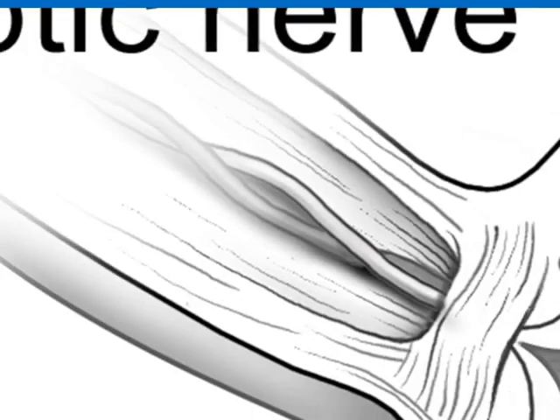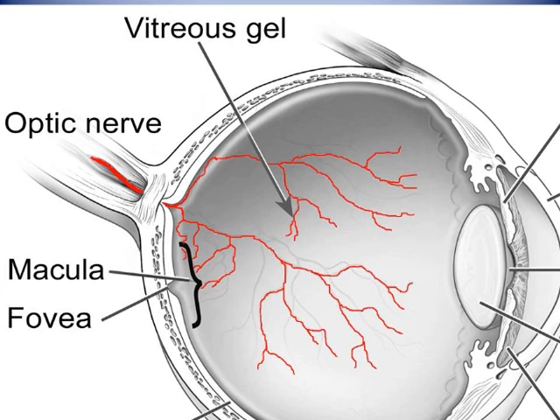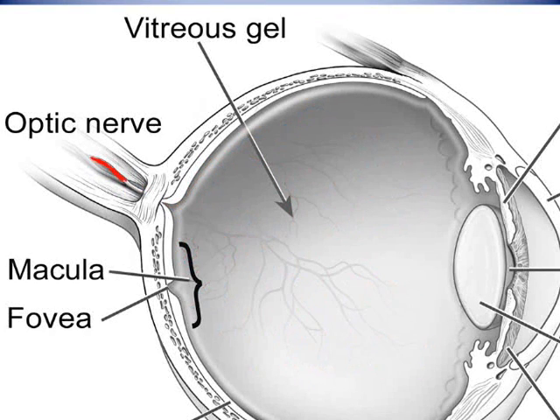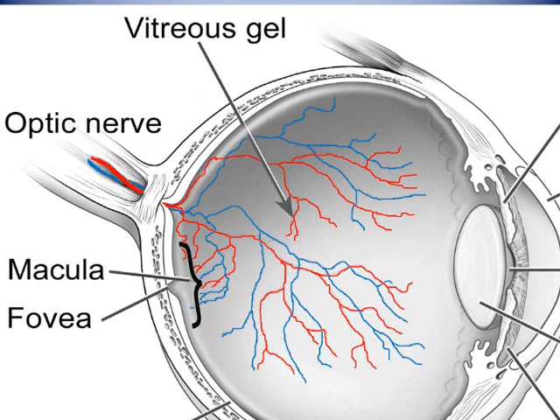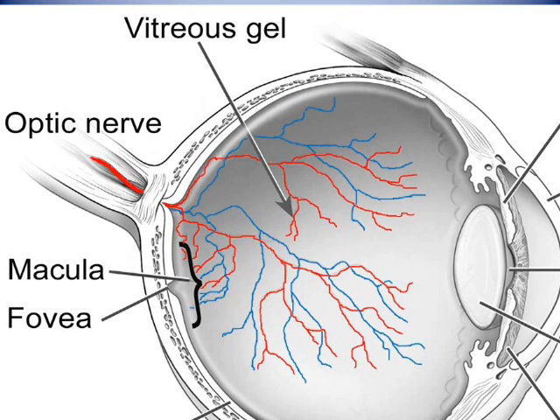The central retinal artery and the central retinal vein access the eye through a narrow channel in the optic nerve. As the central retinal artery enters the back of the eye, it branches into smaller vessels until blood reaches almost all areas of the retina's surface. After the blood has made its way through the capillaries and delivered its nutrients and oxygen to the surface layers of the retina, the blood leaves the eye through a similar system of veins.